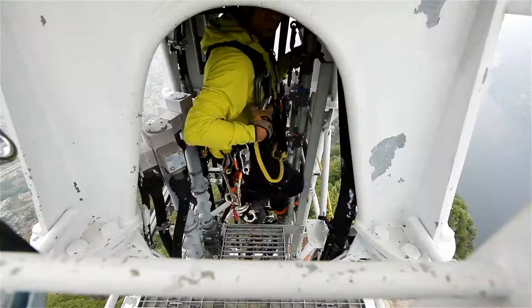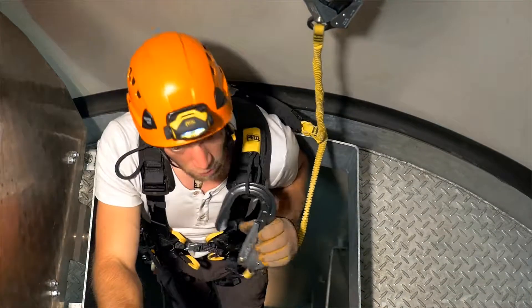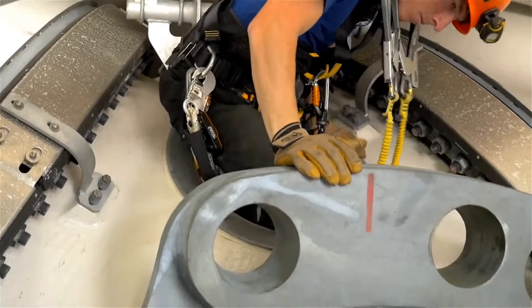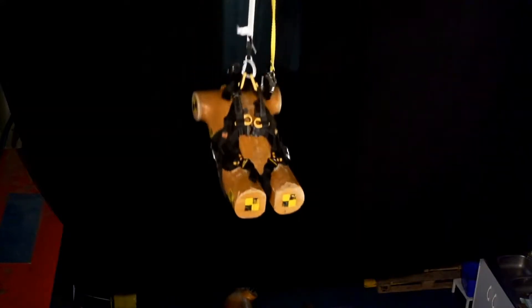The shoulder straps are equipped with loops for Absorbica fall arrest lanyard connectors. They are easy to reach and keep the lanyard arms out of the user's way. In the event of a fall, the connector is instantly freed, allowing the absorber to deploy.